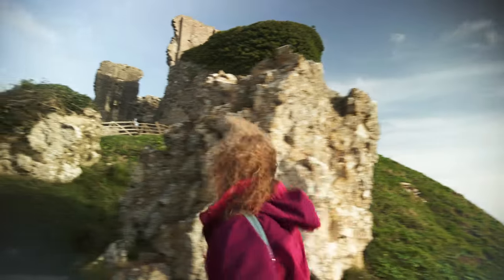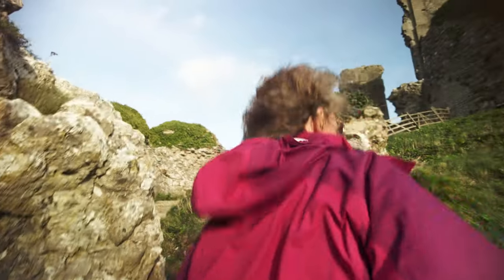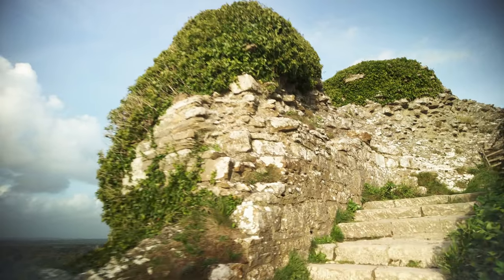We're going way up. Way up. Can you see the countryside behind you? The castle is very well situated to see all around.